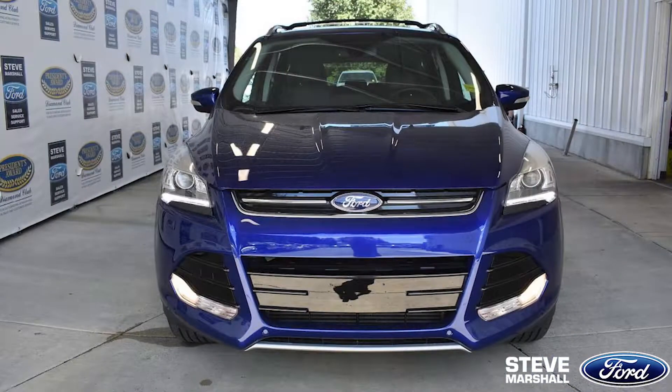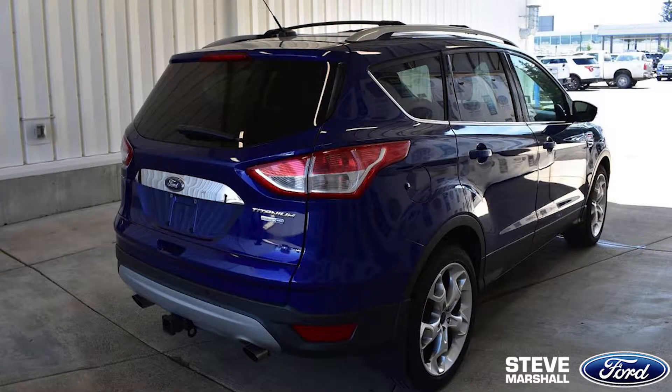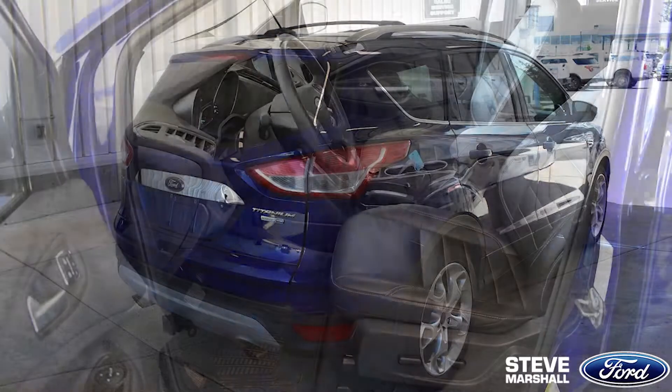On the exterior of this vehicle, you'll notice fog lamps, a chrome grille, heated mirrors, and a rear spoiler. It also has privacy glass, while it holds a sporty, deep impact blue finish.